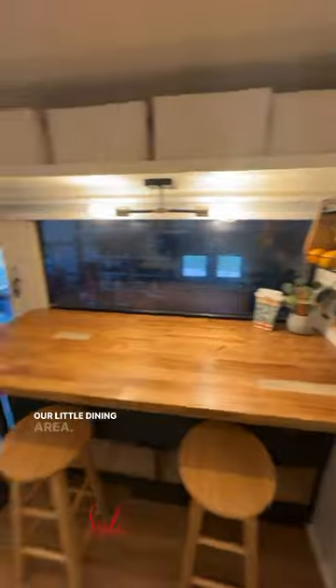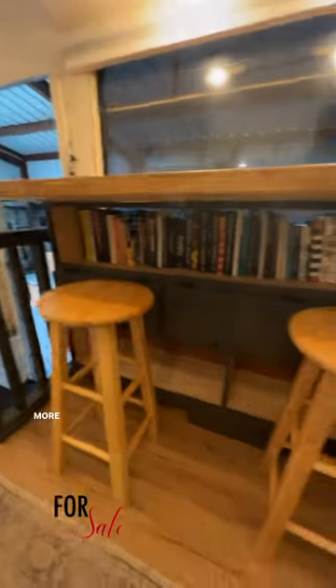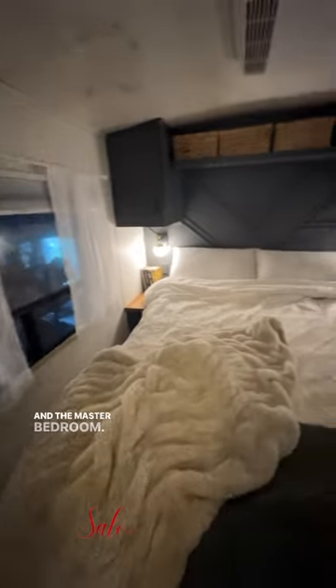Our little dining area, more storage, full-size fridge, triple bunk, our bathroom, and the master bedroom.